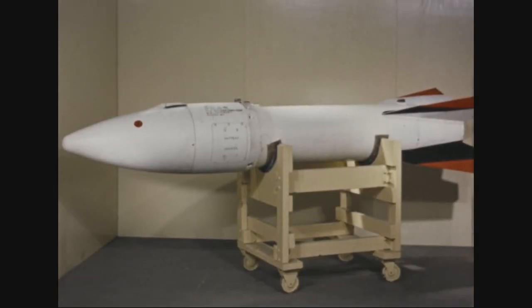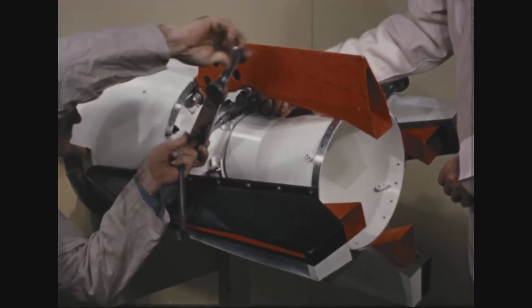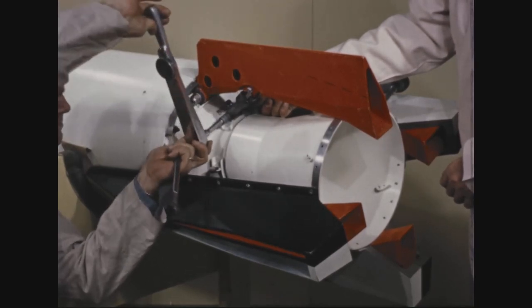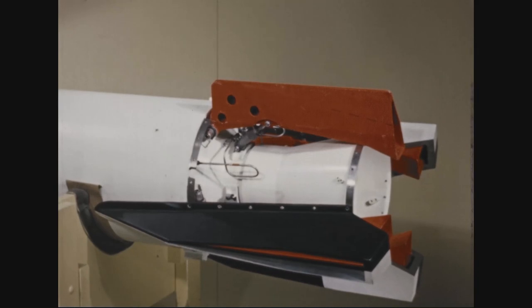Thus, a new air-to-air rocket with the designation MB-1 Genie was developed. The device was powered by a solid-fuel rocket engine of 162 kN thrust, sufficient to accelerate the rocket to 1,100 meters per second to cover up to 9,700 meters.